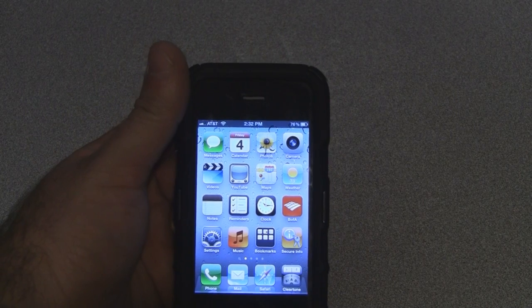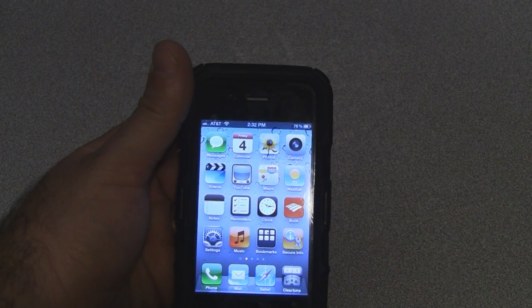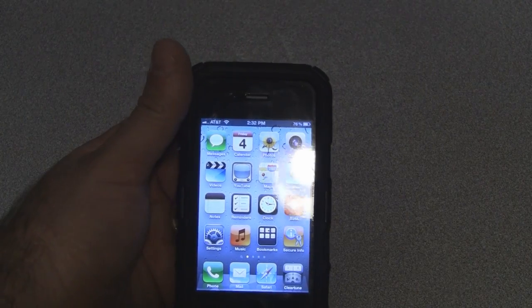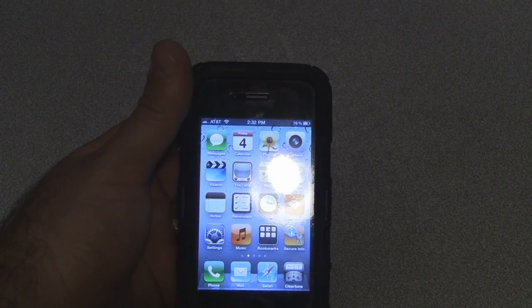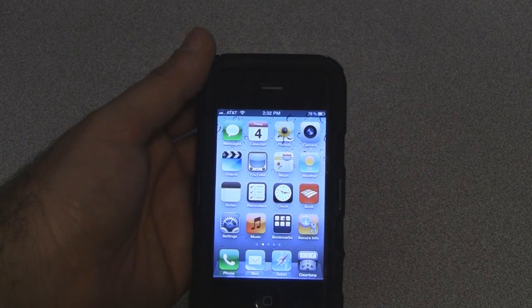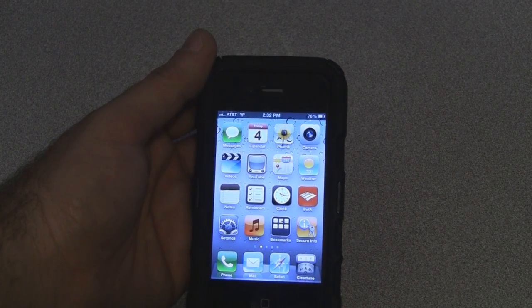I recommend just holding down the home button for two seconds, and when Siri connects you just say 'read messages' or 'new text messages' and she'll read them for you, which is kind of nice. A lot of times you don't want to touch the button, or if you're driving or your hands are busy.